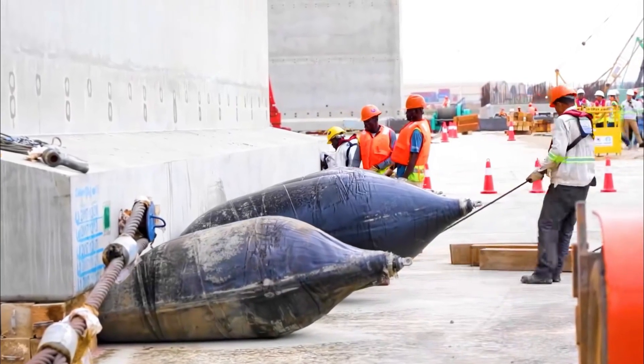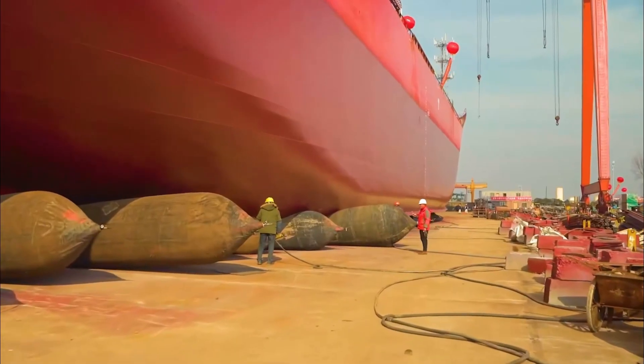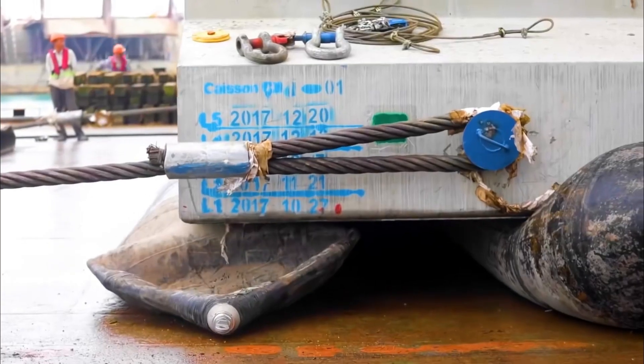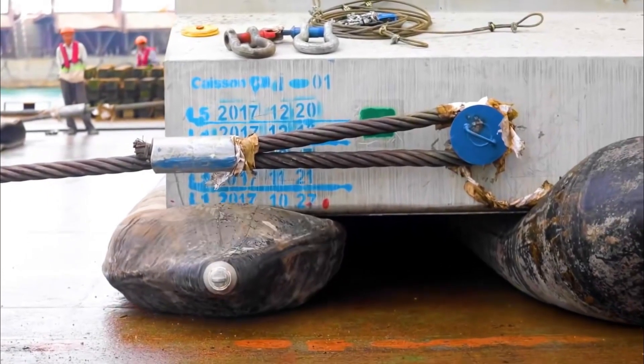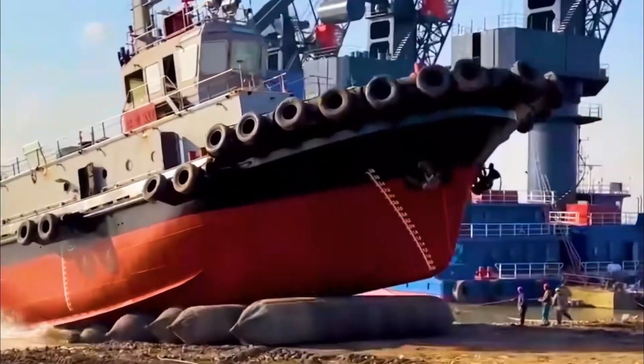Workers use a pump to inflate the airbags below. Each airbag is made of ultra-thick rubber. Once fully inflated, even with hundreds of tons of weight, they will not burst. At that point, dozens of airbags will lift the equipment. On flat ground, after removing the fixed devices, the equipment can be moved forward by pulling it with cables.